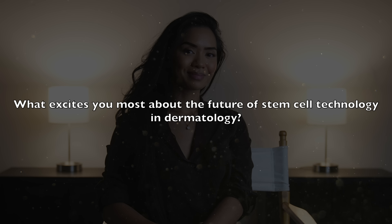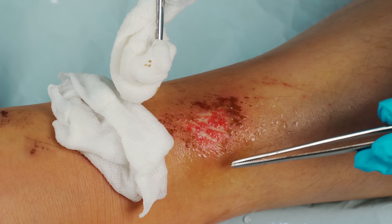What excites you most about the future of stem cell technology in dermatology? What excites me most is the sheer potential — we're only scratching the surface of what stem cells can do in dermatology. We're seeing how they can help reverse signs of aging, but in the future they could be used to treat scars, wounds, and even more complex conditions like hair loss or pigmentation disorders. The ability of stem cells to regenerate and restore gives us hope that we can develop even more advanced treatments that work with the body's natural healing abilities.